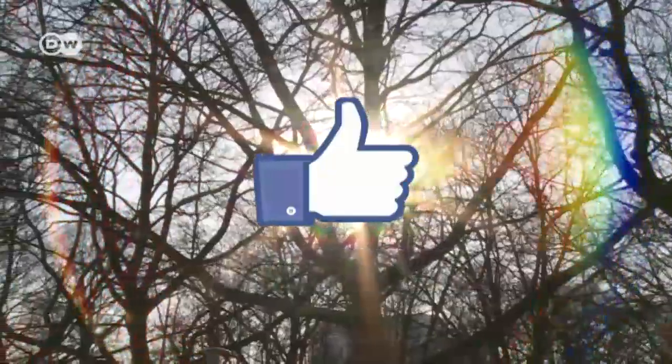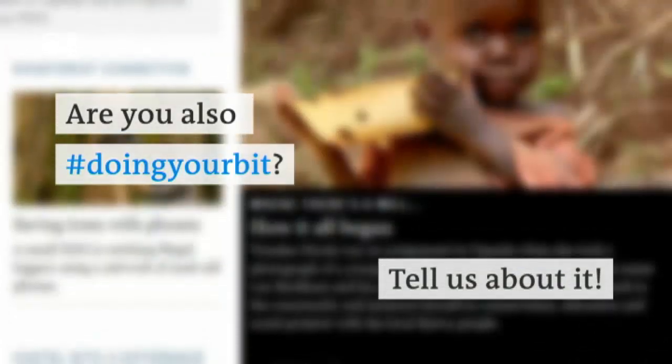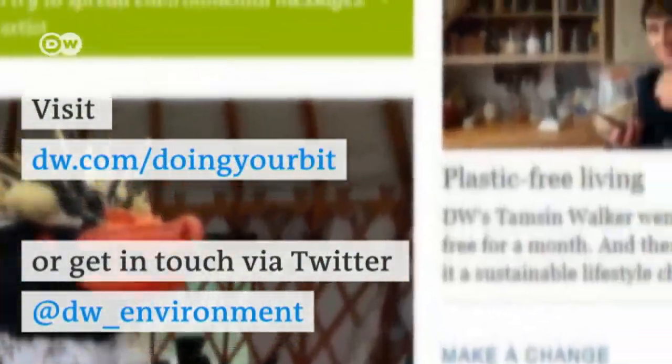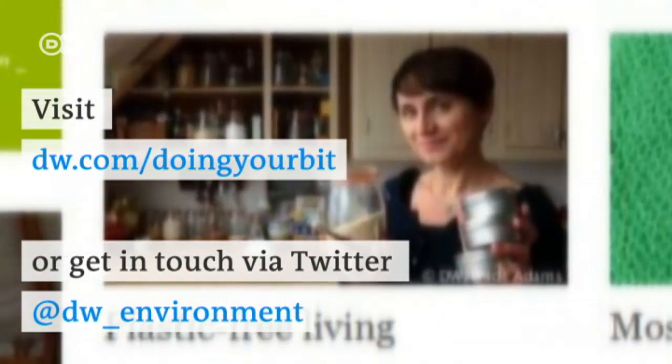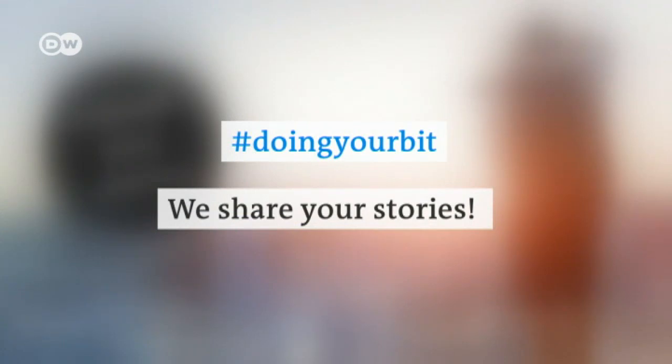Do you like that? If you are also doing your bit, tell us about it. Visit our website or send us a tweet. Hashtag doing your bit. We share your stories.